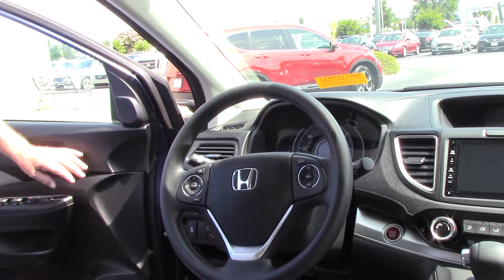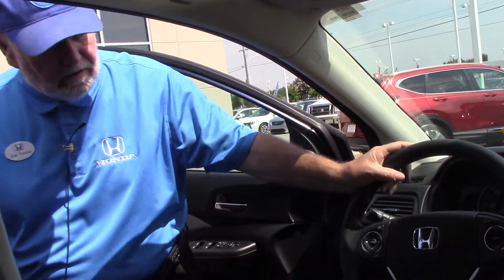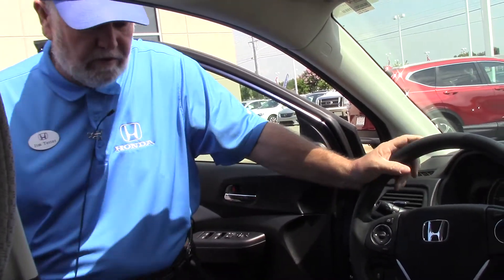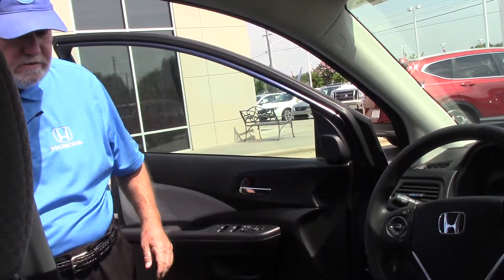You need to come on and take a look at this vehicle. Let's take it for a drive before it gets away. Look forward to seeing you. Again, I'm Jim Tedder here at Huber Vester Honda in Wilson, North Carolina. Thank you very much — can't wait to see you.